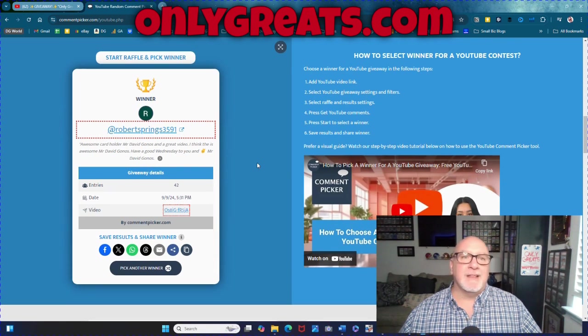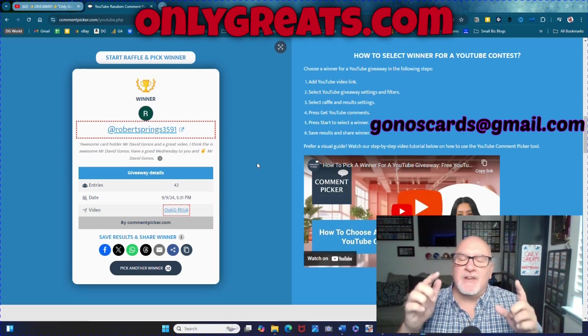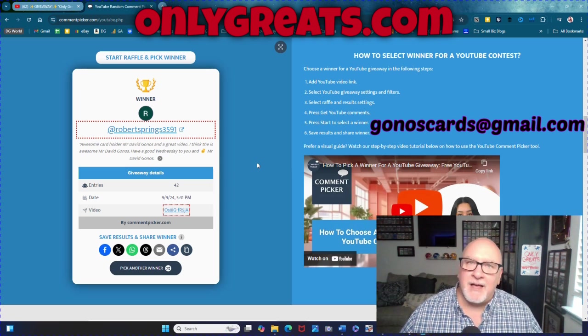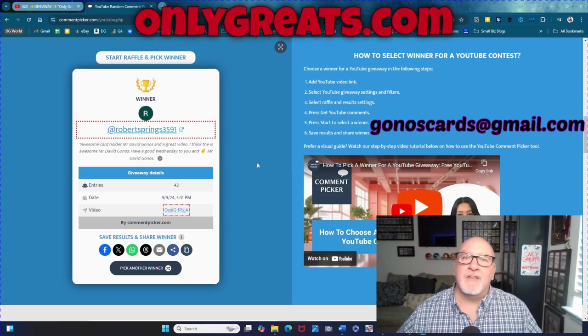Thank you for commenting, liking, and subscribing. Congrats to you, Robert Springs — entry 35.91. I will need your address, so send it to me at GannisCards at gmail.com. Send me your shipping address and I will get this out to you this week.